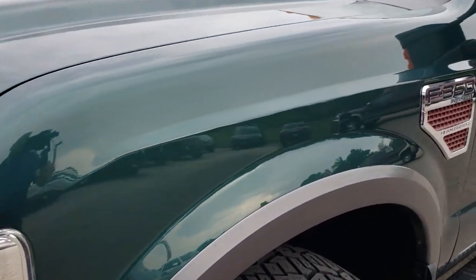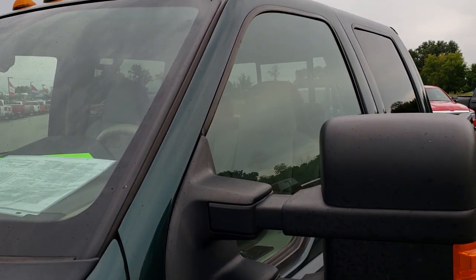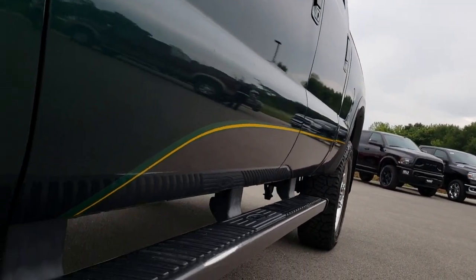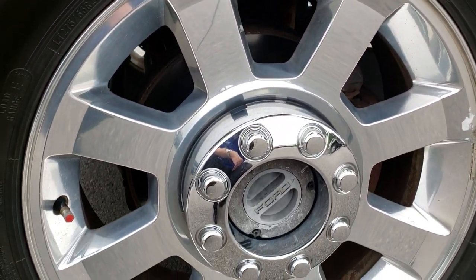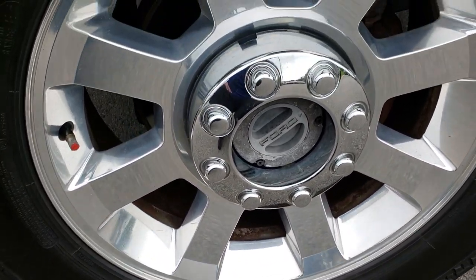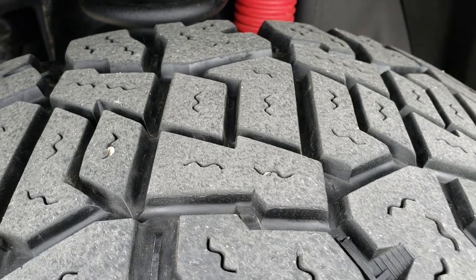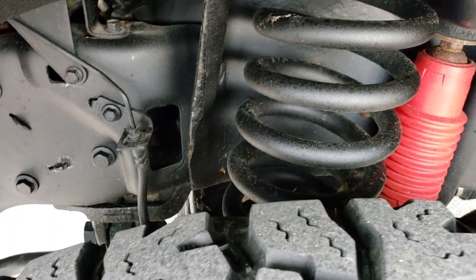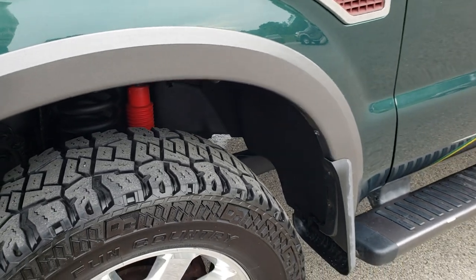Headlight lenses are nice and clear. It's a nice dark green metallic — a two-tone paint scheme with sterling gray on the bottom. Painted step bars. This one comes with the 20-inch factory polished aluminum rims and Dick Cepek Fun Country tires — LT 275/65 R20s with close to 50 to 60 percent tread left. Frame and underbody is in really nice condition. It does have the Rancho shocks, part of the FX4 package.